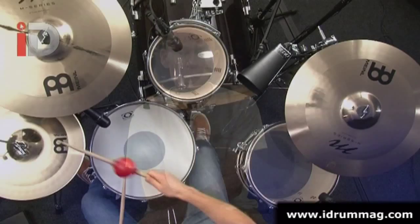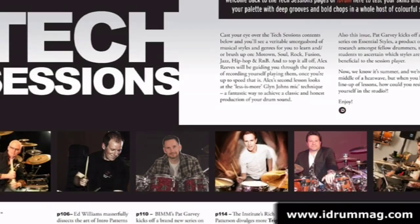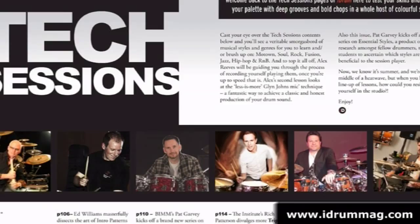We've also got our accessories round-up. And of course, as with every issue, we have full tech sessions and a complete and truly meaningful round-up of all the latest CDs, DVDs and books. Enjoy Issue 21 of iDrum Magazine, my friends.